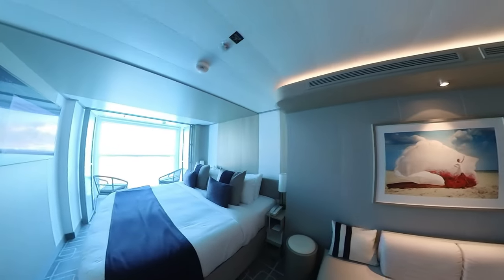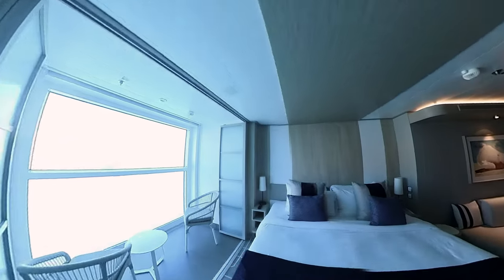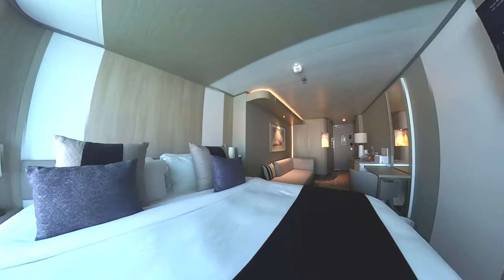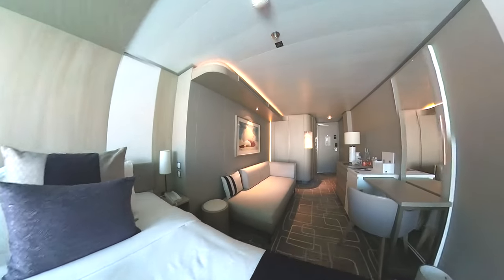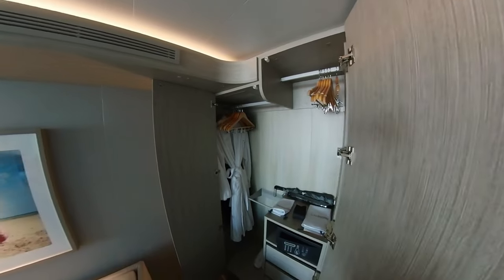This is an AquaClass infinite veranda stateroom and it's a really good size. The infinite veranda makes the stateroom feel much more roomy. There's a great size wardrobe and you get use of cotton bathrobes,